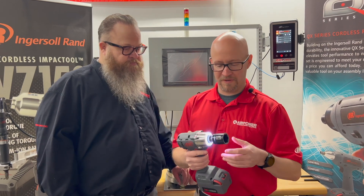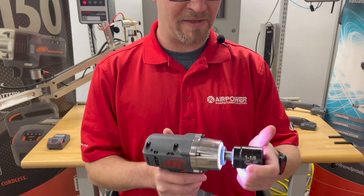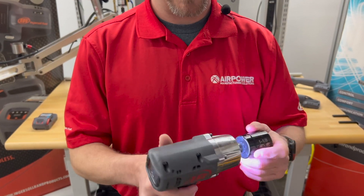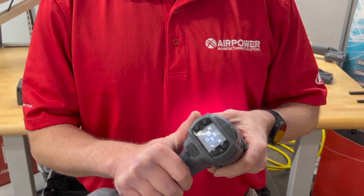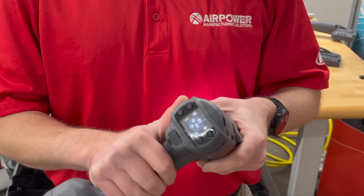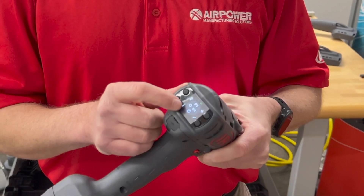What we have here is a light ring for illuminating your part as you're doing your fastening. We have a full color screen on the back to allow you to select your presets — one through eight — and the ability to program from the back of the tool.